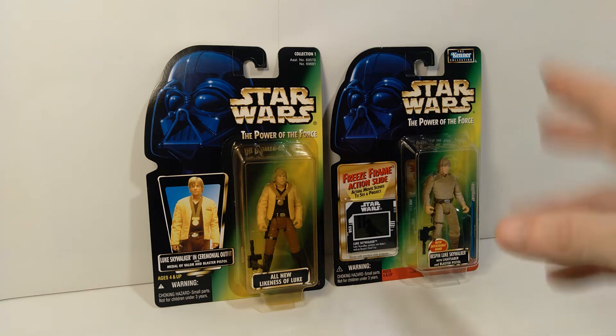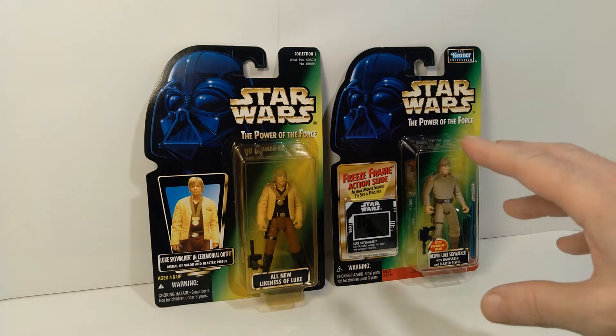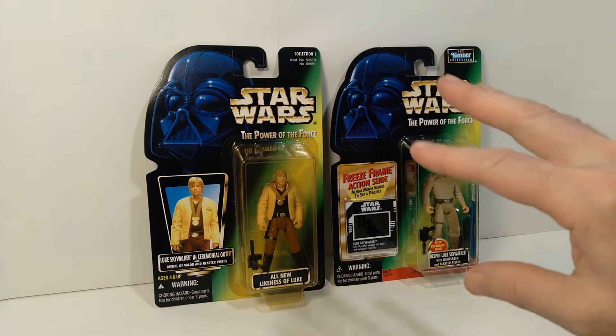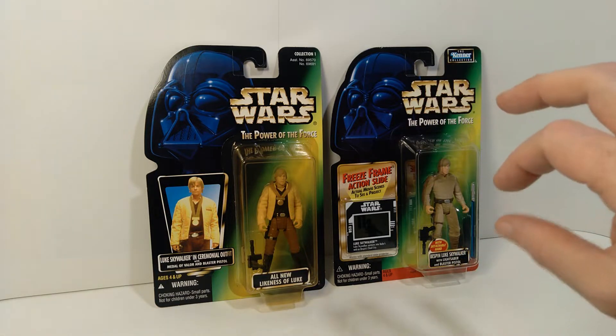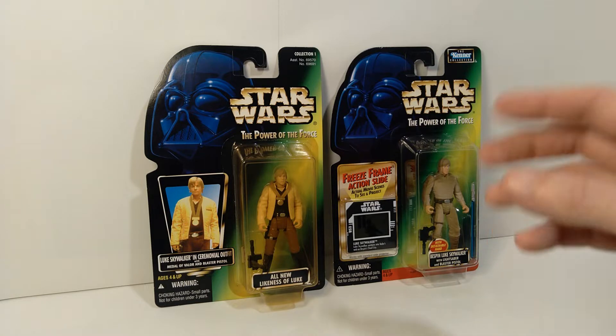Hello everyone, welcome back for another installment of Power of the Force Memories, where we take a look at this toy line from the 1990s. It's been a while since I've talked about Luke Skywalker at all. There was kind of a little bit of a drought, a limit on how many Luke Skywalkers you could actually get in the store.